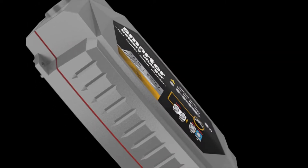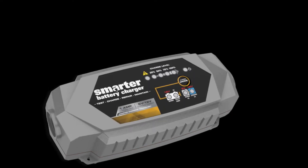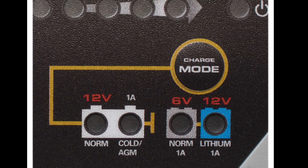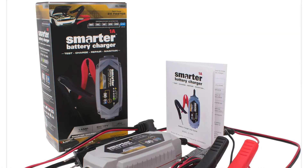testing and recovering technology. Smart Tech chargers implement a six-step safety protocol in conjunction with a built-in intelligent microprocessor to quickly and safely charge, maintain, and repair all types of 6 and 12 volt batteries, including lithium ion batteries. The system works so well that it can recover battery voltages that are too low for traditional chargers to detect.